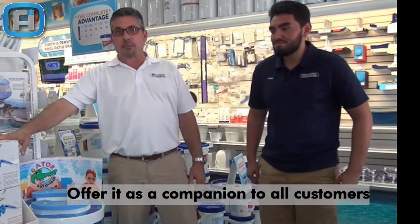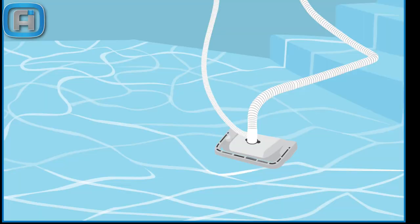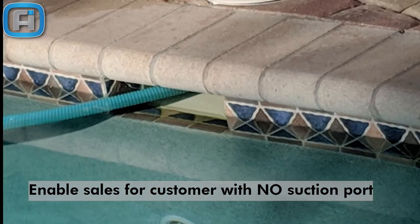If a pool owner is buying or updating their suction side cleaner, offer them a much more comfortable pool experience. Don't miss any opportunity — the automatic surface cleaner works with all types of pools. If the pool has a suction port connected to the suction side cleaner, you can also connect it directly to the suction port; this requires a cap that is sold separately.